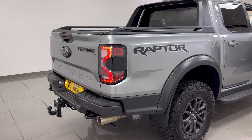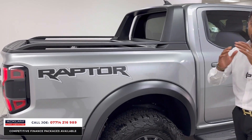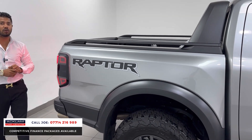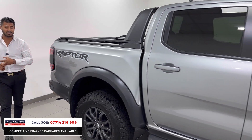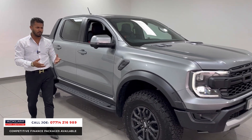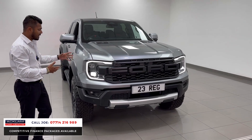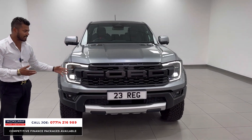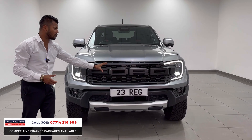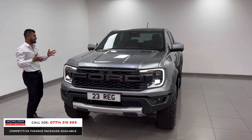This car's got a lovely sport exhaust on it, that's why it sounds so nice. This is the three litre V6 brand new model Ford Raptor in a stunning color called Meteor Gray, 1390 miles on it, a 2023 registration. Beautiful car — it has all the new design with the Ford LED headlights, dual pixels, and the huge Ford grille on the front, plus a 360 camera system.